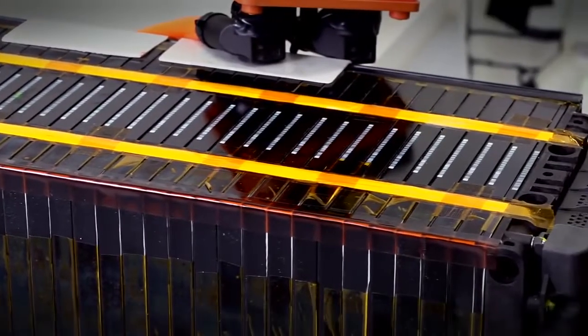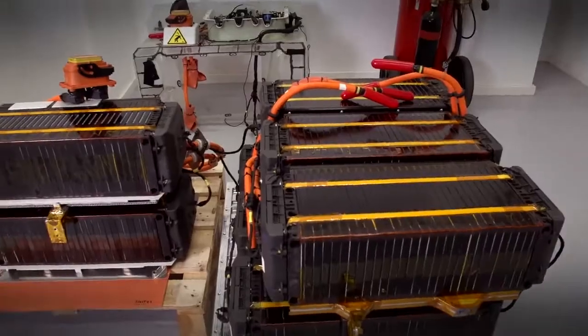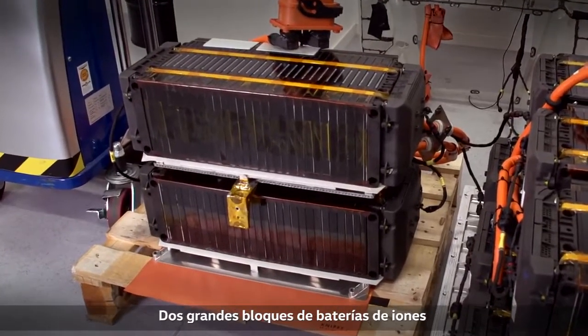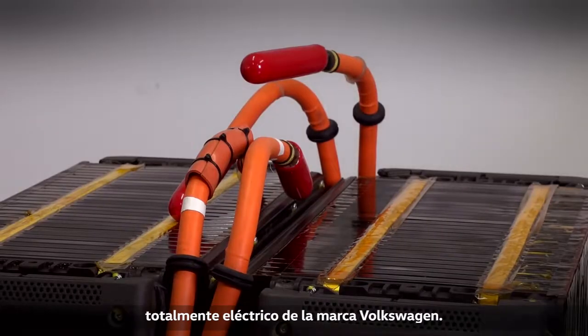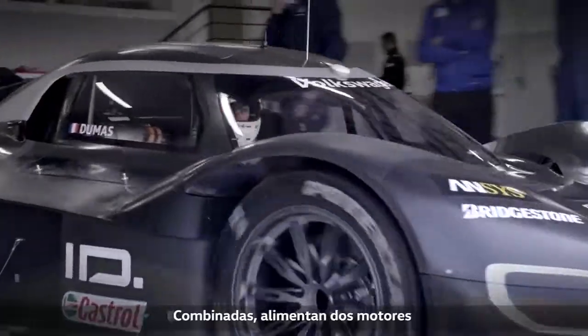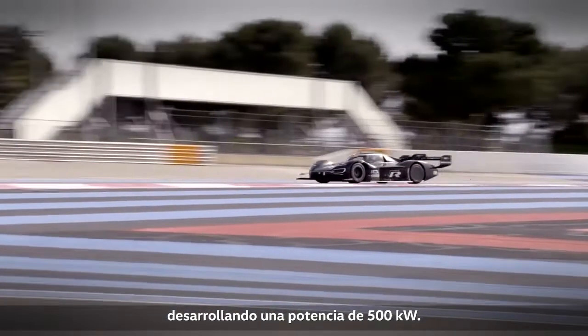This is where the action is — the power center of the IDR. Two large lithium-ion battery blocks provide energy for the first fully electric racing car of the Volkswagen brand. Together they drive two motors with a combined rating of 500 kilowatts.